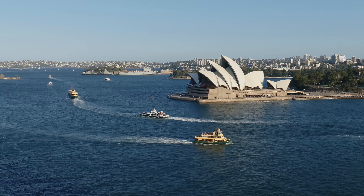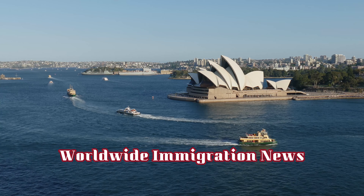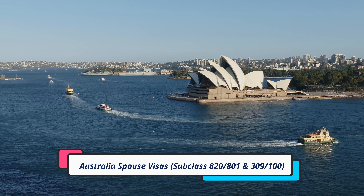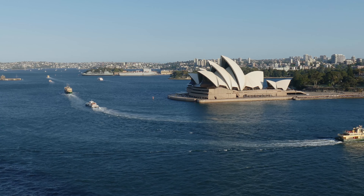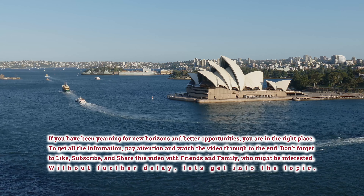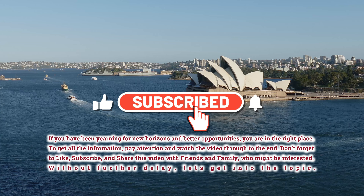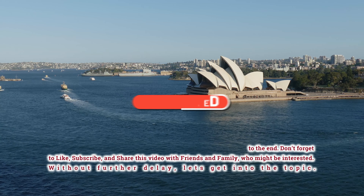Hello everyone. Welcome back to our channel Worldwide Immigration News. We hope you all doing great. In today's episode, we are going to discuss about the details of all four categories of partner visa to Australia, subclass 820 and 801 onshore, and subclass 309 offshore. If you have been yearning for new horizons and better opportunities, you are in the right place. Pay attention and watch the video through to the end. Don't forget to like, subscribe, and share this video with friends and family who might be interested. Without further delay, let's get into the topic.